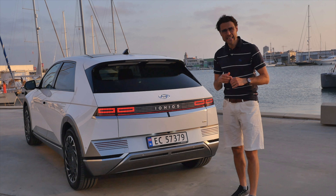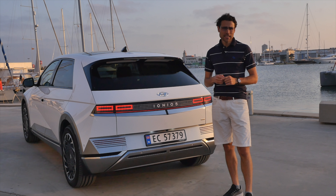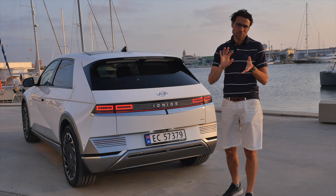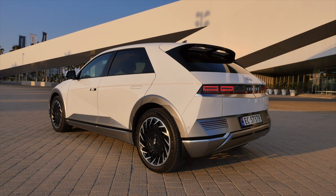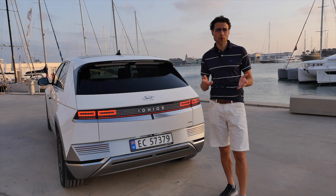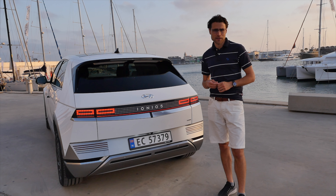For range, with a testing consumption of around 18 kWh per 100 kilometers or 27–28 kWh per 100 miles: with the small battery, that's around 320 kilometers or 200 miles, and with the bigger battery, more than 400 kilometers or more than 250 miles.